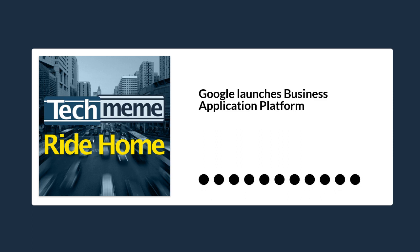This might not sound like a big deal to you, but let me explain that it could end up being a very big deal indeed. Google has debuted what it is calling the Business Application Platform, which includes tools for API management, no-code app development, process automation, and business analytics.